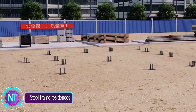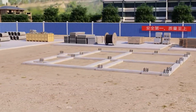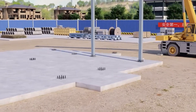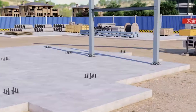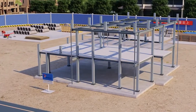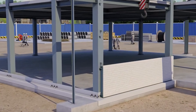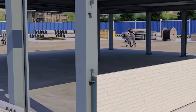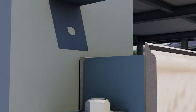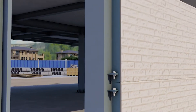Steel frame residences are gaining popularity as a modern and sustainable approach to homebuilding. These structures offer a host of advantages over traditional wood-framed homes, making them an attractive choice for homeowners seeking durability, energy efficiency, and design flexibility. Steel frame construction is known for its exceptional strength and resilience. Steel frames can withstand a wide range of forces, including high winds, heavy snow loads, and even earthquakes, making steel frame homes ideal for areas prone to natural disasters.